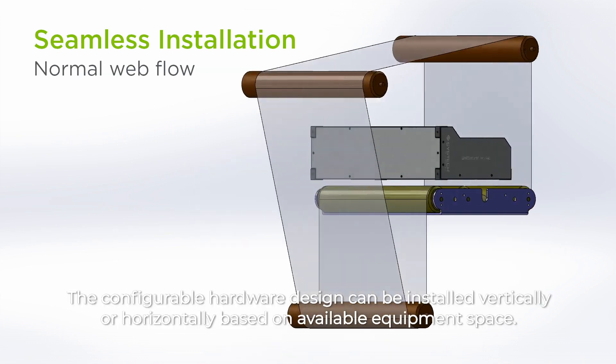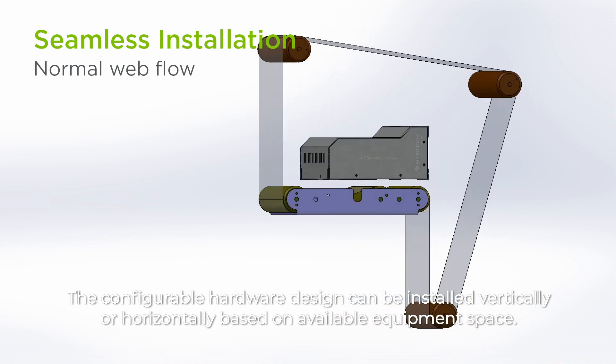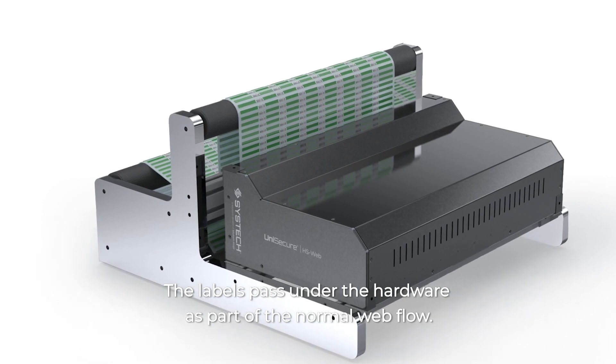The configurable hardware design can be installed vertically or horizontally based on available equipment space. The labels pass under the hardware as part of the normal web flow.